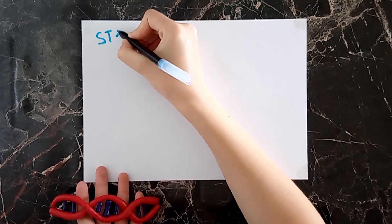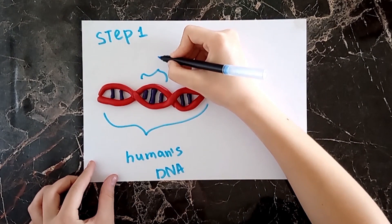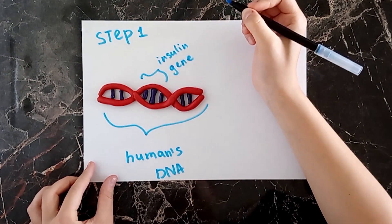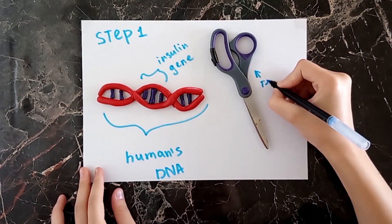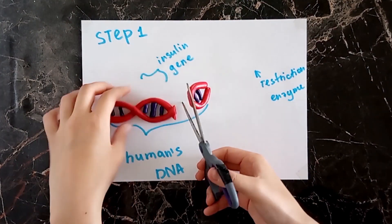Step 1. We've got the human's DNA and the gene that is responsible for insulin production. Also, we have a restriction enzyme and it works like scissors. We remove the insulin gene.